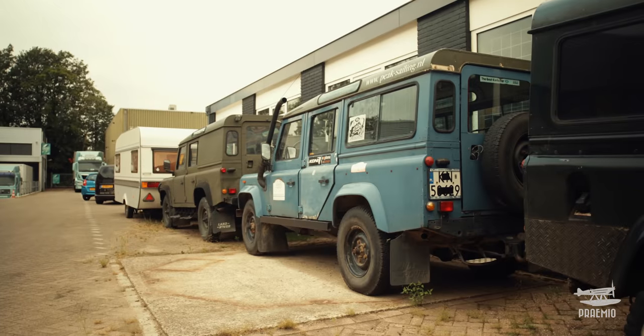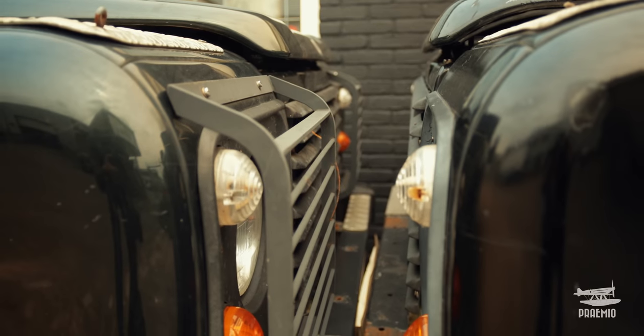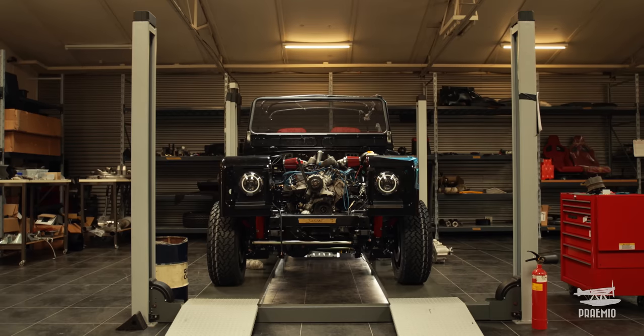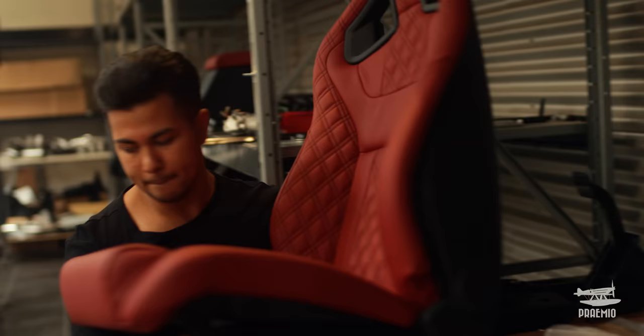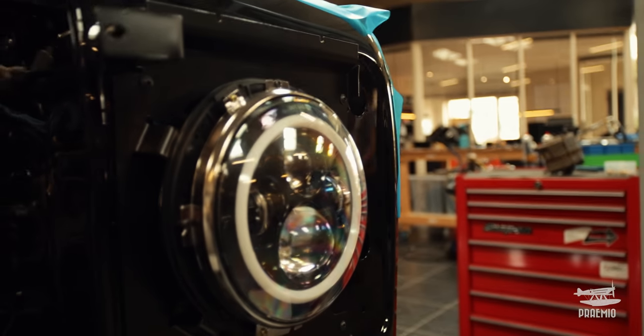Most 25-year-old Defenders almost fall apart when you look at them because nobody ever services a Defender. Since we didn't like that, we started fully servicing the cars before sending them there and repairing them so that at least it was a technically decent car. And when you start doing that, one thing leads to another and before you know it, you're restoring the complete car — because that's the only way you can stand behind your product 100%.